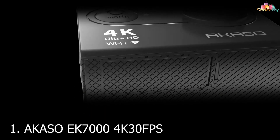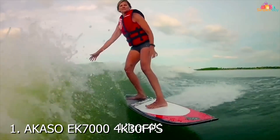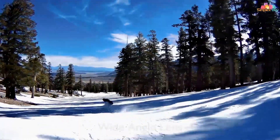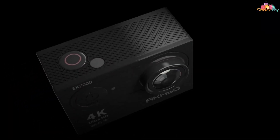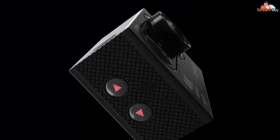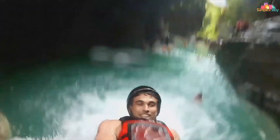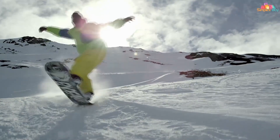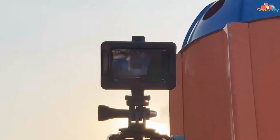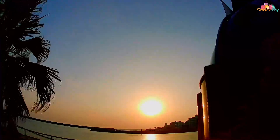Number 1: AKS SOE K7000, your ultimate companion for capturing breathtaking underwater moments in stunning detail. Designed with precision and durability in mind, this 4K 30fps 20MP underwater camera offers unparalleled performance for anglers and outdoor enthusiasts alike. With its sleek and compact design, the AKS SOE K7000 is built to withstand the rigors of underwater exploration.